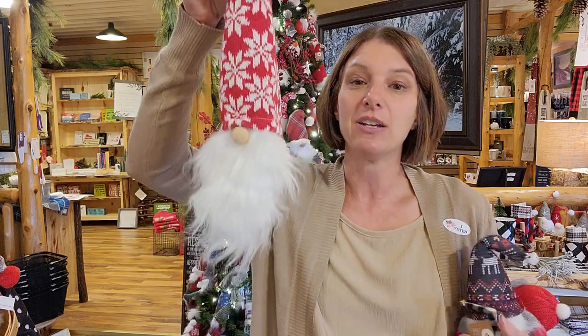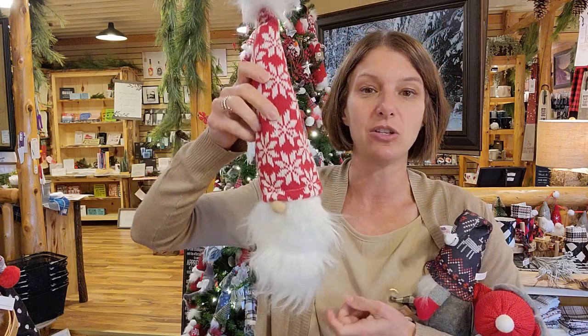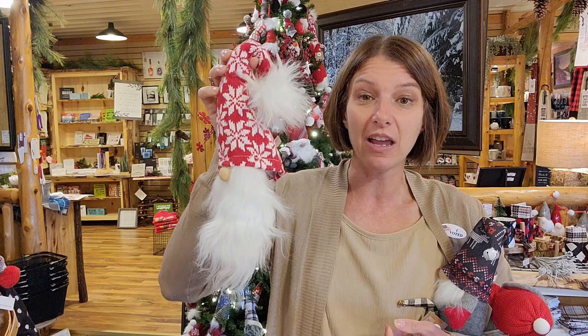This is another version — it is a wine bottle topper, so you can put the wine bottle underneath. He has a hole that's meant to do that. But if you like that idea but don't have a gnome like that, again, if it's wired, loop that around and you can loop it around the end of a wine bottle.